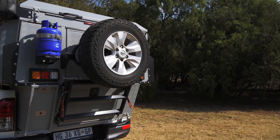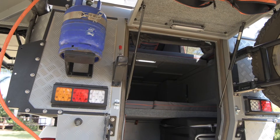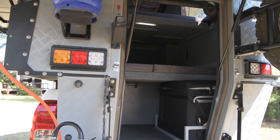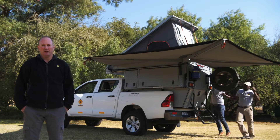It comes complete with a full camper on the rear of the vehicle. The whole concept of the Bush Camper is to make camping as easy as possible, but without taking away from the capabilities of the vehicle.